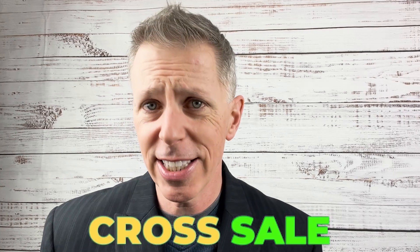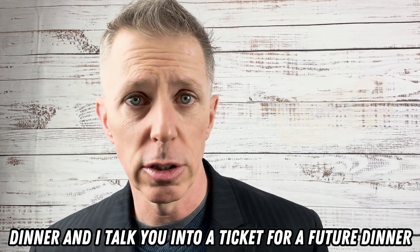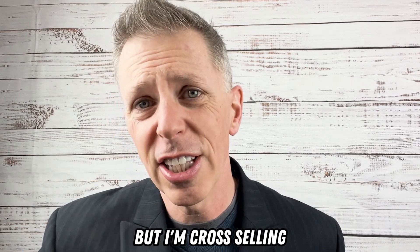A cross-sell might be something where you order dinner and I talk you into a ticket for a future dinner. It's nothing to do with dinner. I'm actually up-selling you into a future, but I'm cross-selling you.